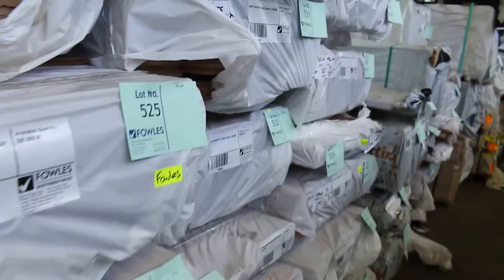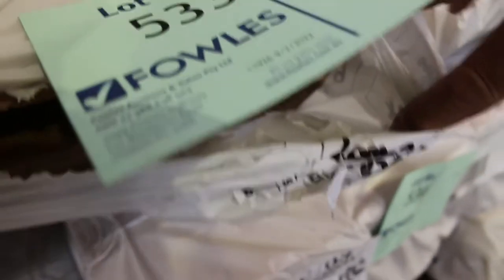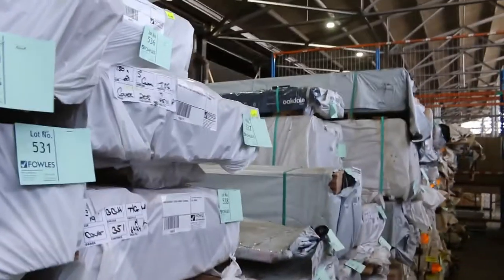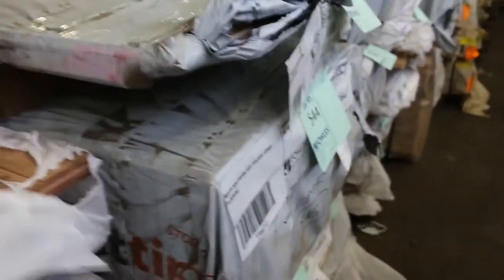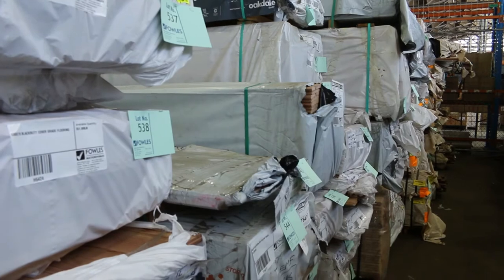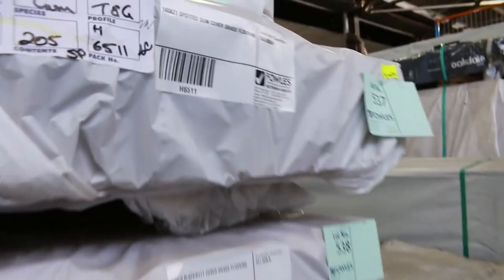130x19 spotted gum, 80x19 spotted gum. There's 130x19 black butt — a couple of packs of that. 200x25 spotted gum skip dress — have a look at that, lot 533, 200x25 skip dress spotted gum. We've also got black butt in the skip dress as well — 200x25. Some 80x19 spotted gum flooring and some more of the 180x21 black butt flooring. Massive size stuff! 180x21 is huge — you'll pick that up for an absolute fraction of what it would normally be worth, probably somewhere between 4 and 5 bucks a linear metre. You'd probably pay 20 plus a metre for it outside — an absolute bargain. Also spotted gum in the 180x21 as well.